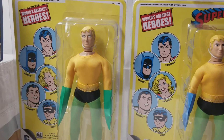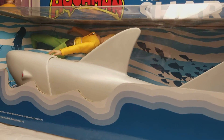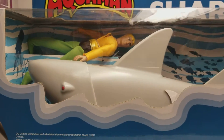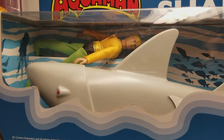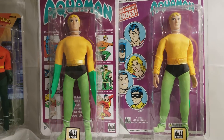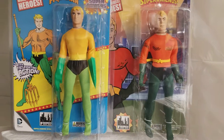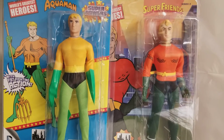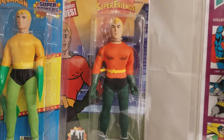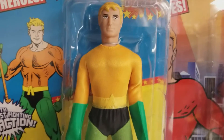Aquaman happens to be one of my favorite superheroes. As a kid, I was not fortunate enough to have him as a MEGO figure, so I had to make up for it as I got older. But Aquaman wasn't a very popular MEGO figure, and me being a collector and a huge Aquaman fan, I could never understand that — why Aquaman was not very popular. I thought he was a cool MEGO figure.